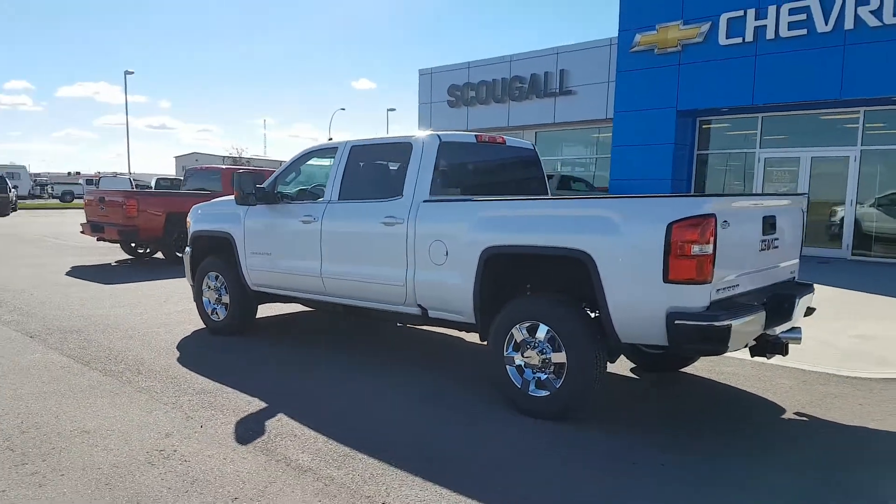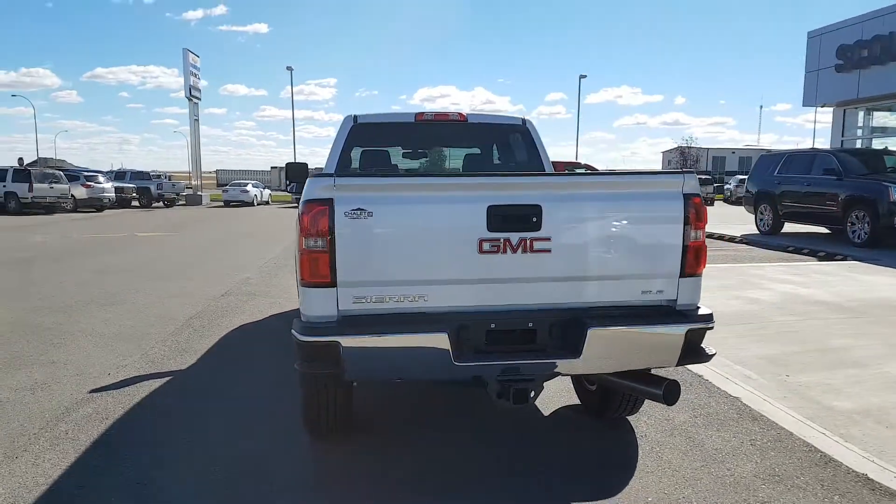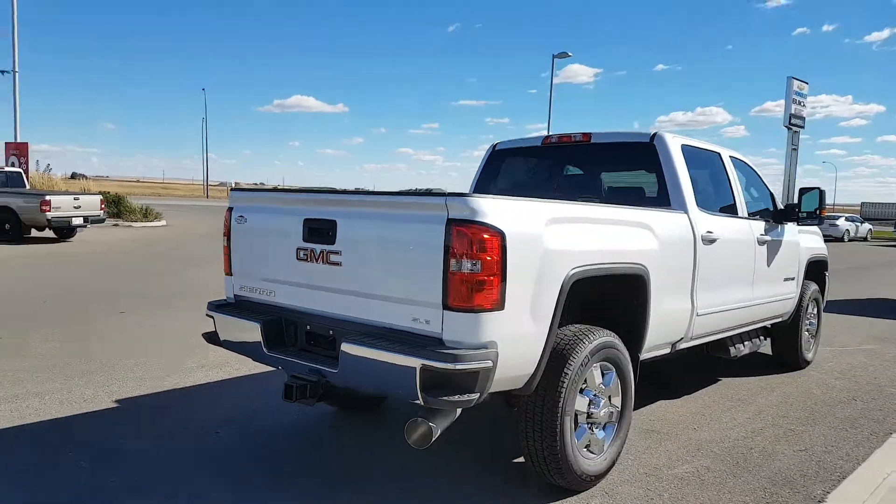This heavy duty Sierra is summit white in colour, regular size box with a 6.6 foot bed and spray-in bed liner. It's got chrome wheels and body-colour door handles.